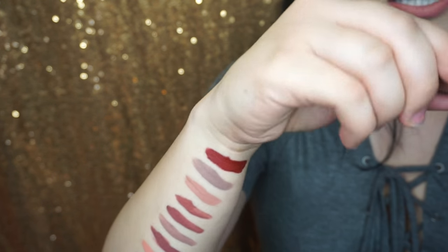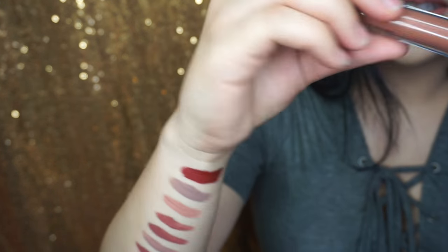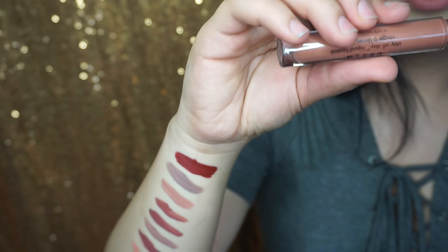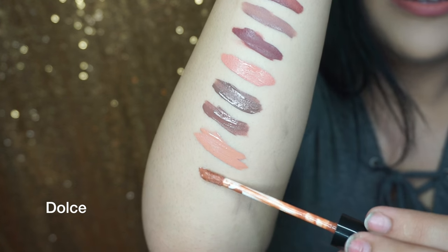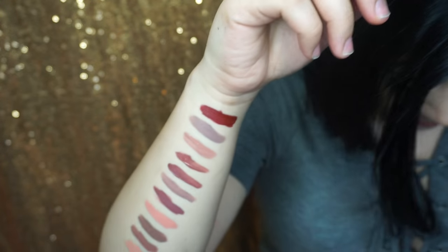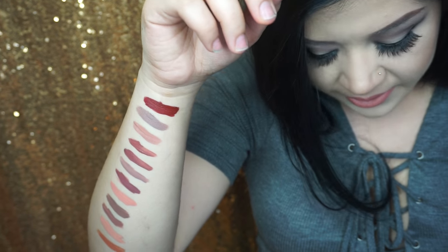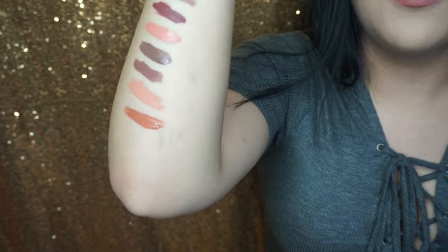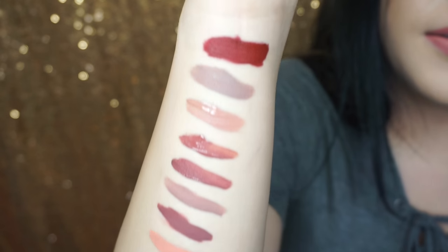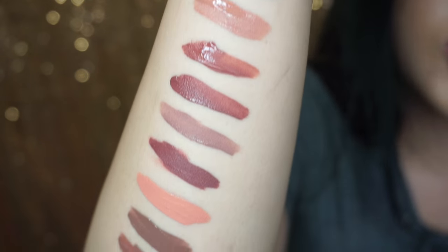This one is Stila in the shade Dolce — I think that's how you pronounce it. Very beautiful. I have a few more but I think I'm going to move on to my next arm.